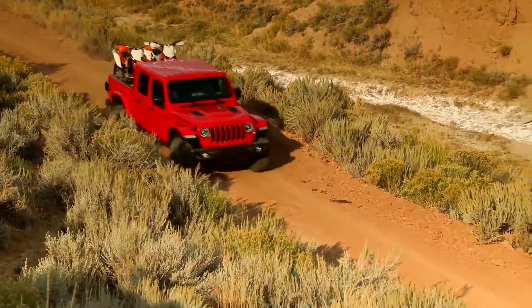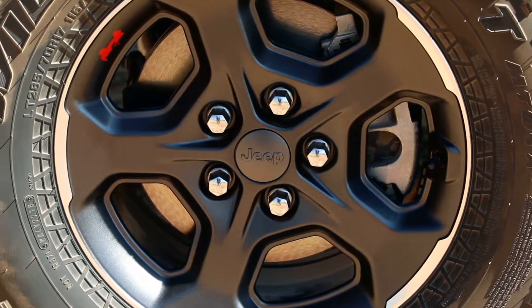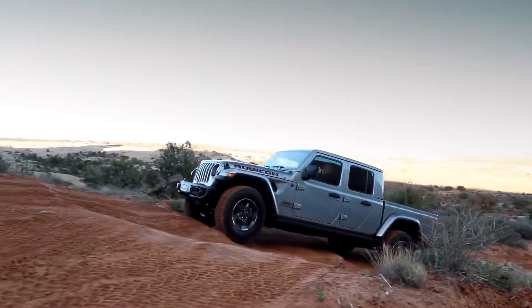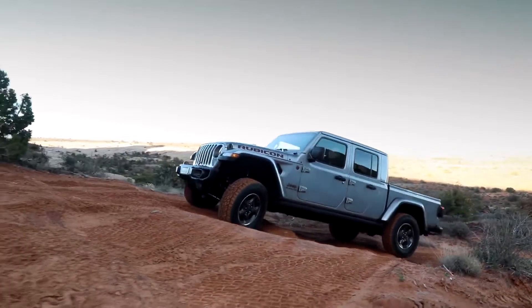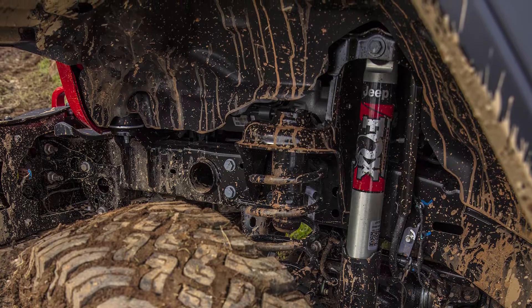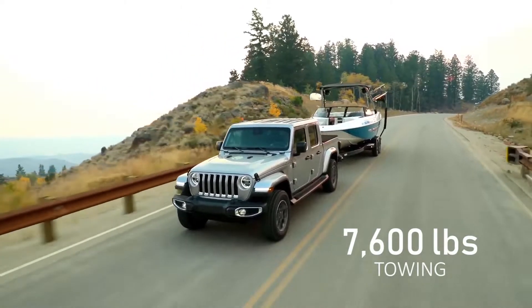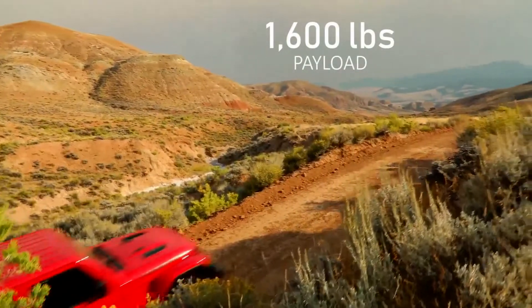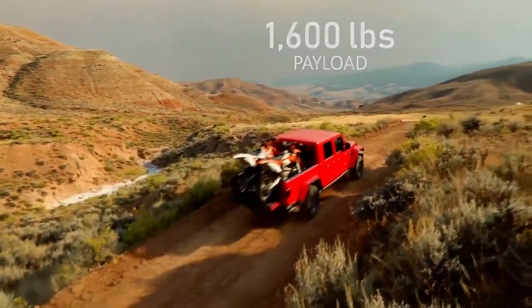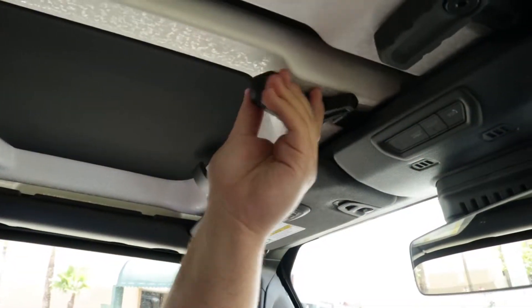The Rubicon is trail rated with 4x4 capability, 33-inch tires with available 17-inch off-road wheels, true locking differentials, sway bar disconnect, rock rails, Fox shocks, heavy-duty axles, and skid plates. It's capable of towing more than 7,600 pounds with a 1,600-pound payload capacity.